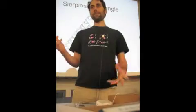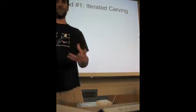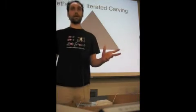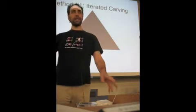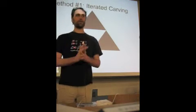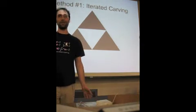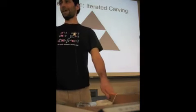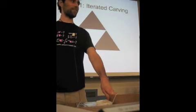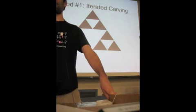The first way to make this, in a classical way, is what I think of as the iterated carving method — we're going to carve things out of it over and over again. Start with a triangle, connect the midpoints, and cut out the triangle in the middle, giving us three smaller triangles on the side. Now we've got three new triangles that look just like the original one we started with, so we can repeat the process for each one of those and cut a triangle out of each.